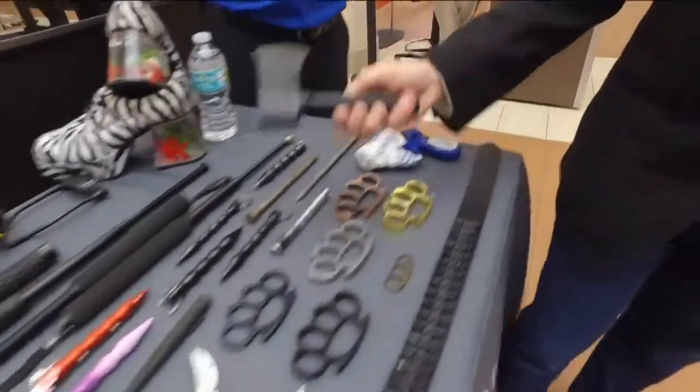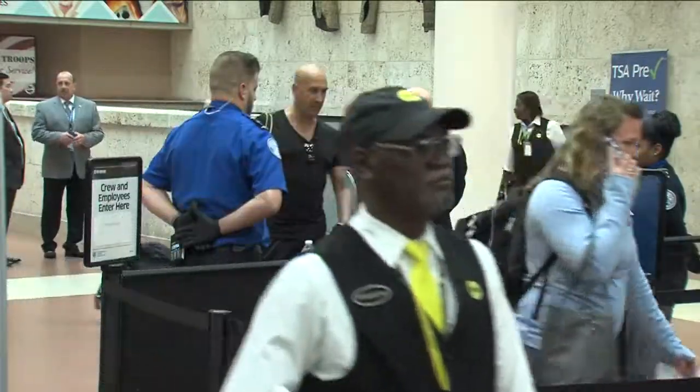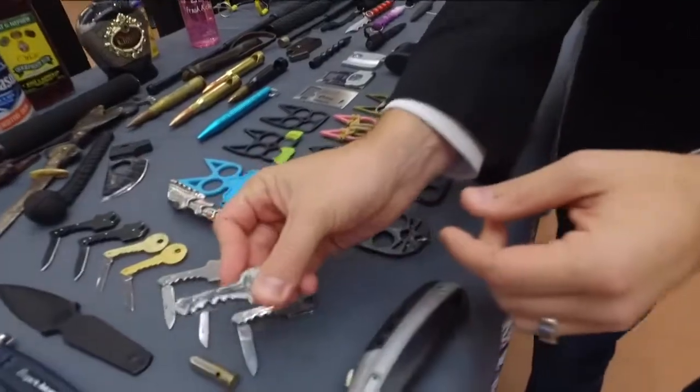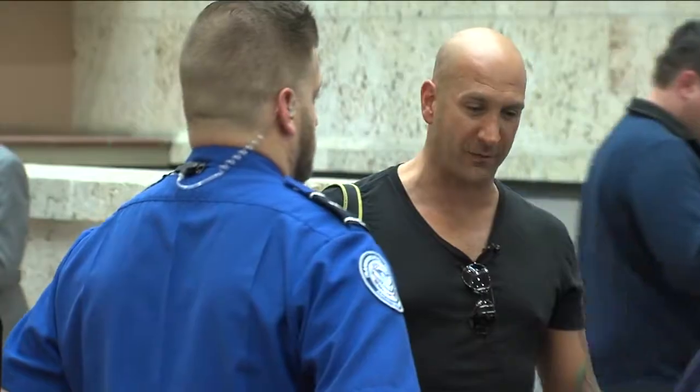And then there's just the plain obvious — can't believe somebody's trying to come in with a hatchet, a row of bullets, even fake grenades. These are keys that have knives hidden inside them. Somebody could certainly do some harm with something like that that nobody would think of using.